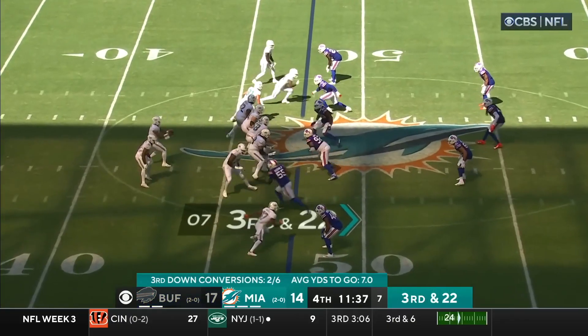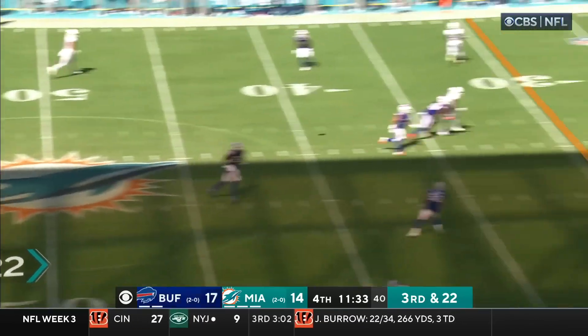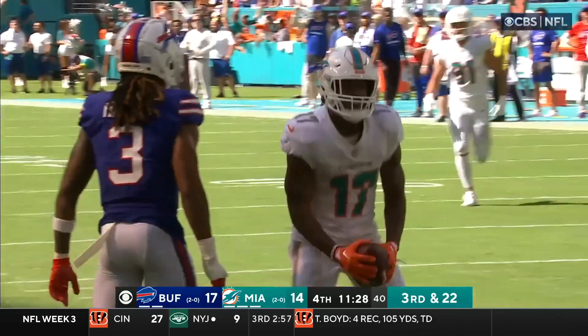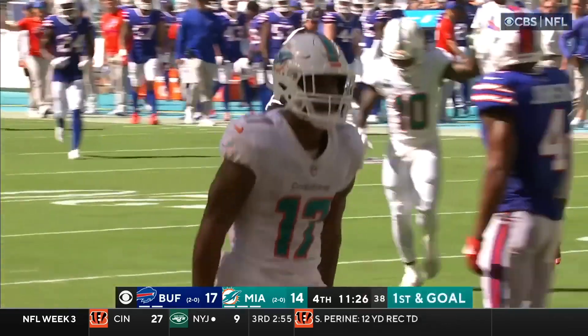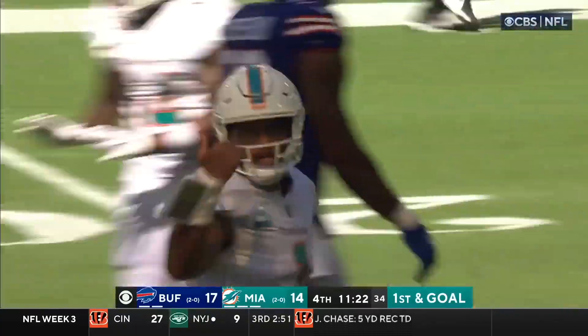Third and 22 — they need the 30. Deep — oh, he's got Waddle! Inside the ten! To the seven! 45 yards!